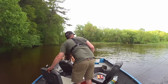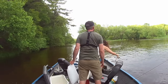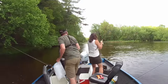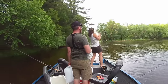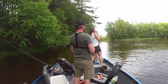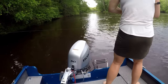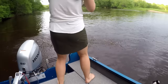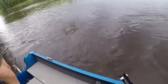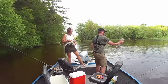Grab that rod, grab that rod! Hold it, hold it — take 'em! Just about to put the fish on ice and we got hooked up again. Nikki has got this one. Oh, that's a good one — ooh, it's a cat! Nice channel cat. There we go, beautiful — oh cool!